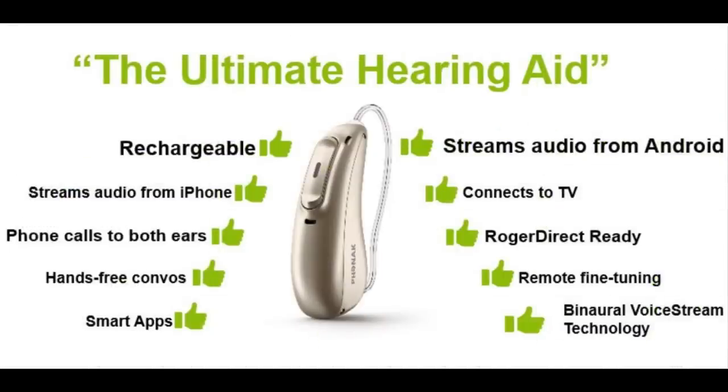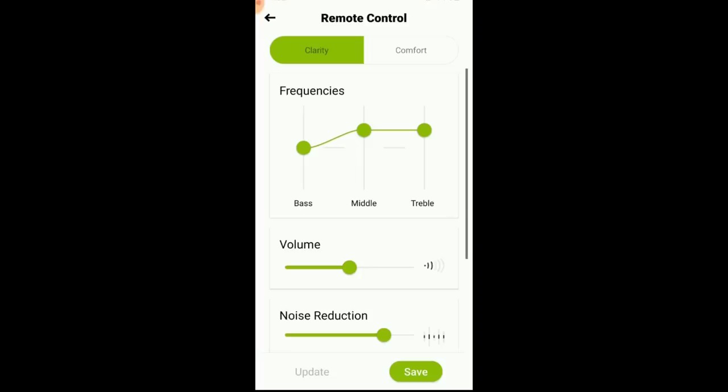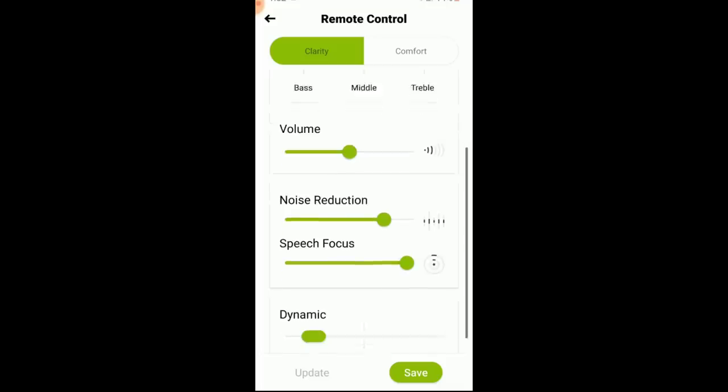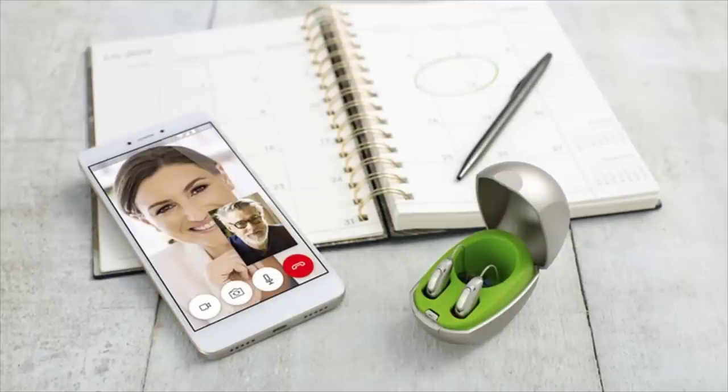A few key features that make the Marvel so impressive, other than the non-discriminatory approach to connectivity, are that it comes in either non-rechargeable or rechargeable versions. The rechargeable provides 30 hours of battery life, and the lithium battery only takes three hours to fully charge. The My Phonak app has great features such as the ability to adjust an equalizer, volume, noise reduction, speech focus, and even compression. The app also lets you remotely connect with your hearing care professional for custom adjustments without being in their office.